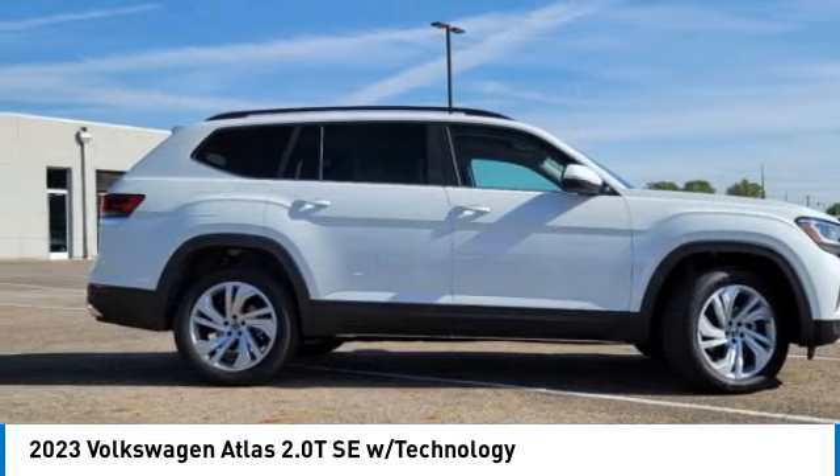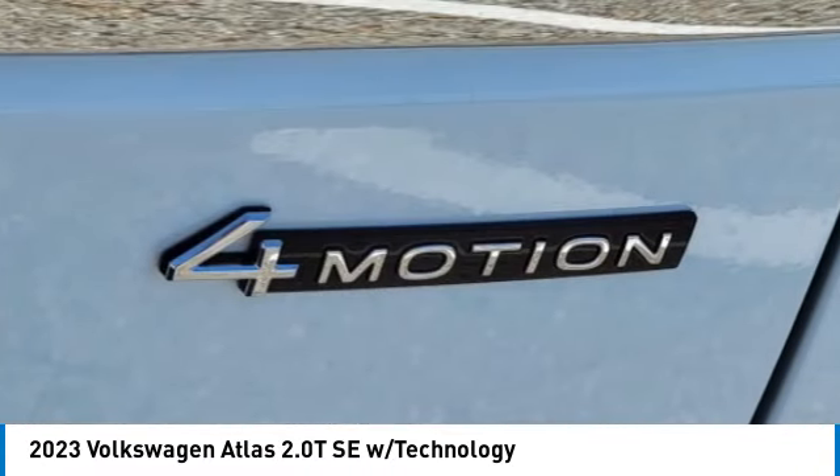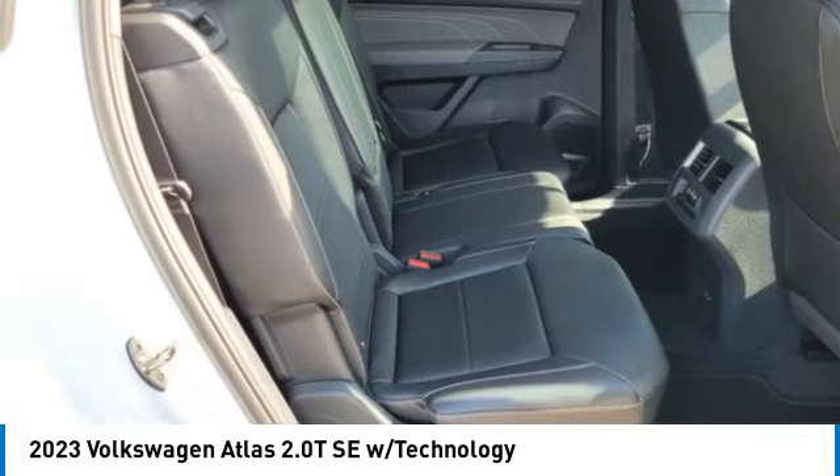Rain-sensing wipers, turbocharged, heated mirrors, all-wheel drive, aluminum wheels, rear spoiler, power liftgate, brake assist, daytime running lights, fog lamps.